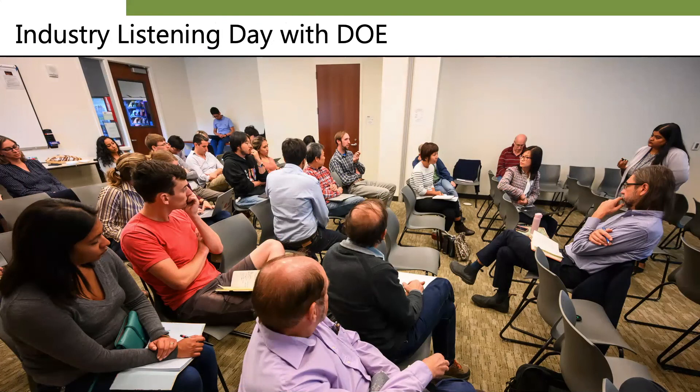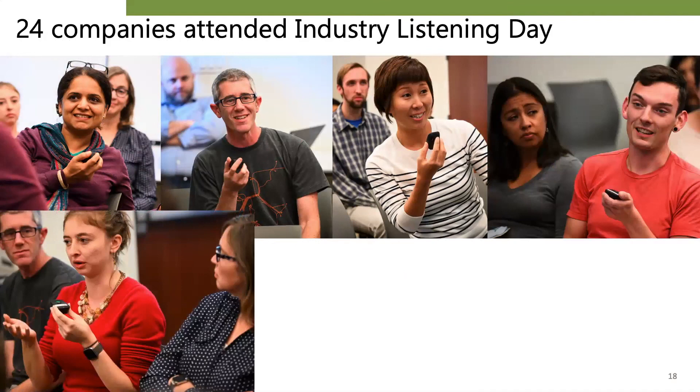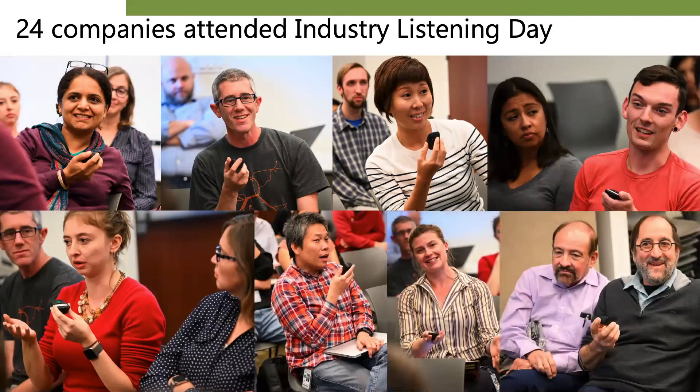We are very keen to receive feedback from our collaborators. Our inaugural industry listening day offered a forum for learning exactly how the ABPDU and the Department of Energy can best support the still young biomanufacturing industry. Over 24 companies attended this event. We had a diverse group of people representing diverse companies, products, and perspectives. It was very interesting to see common themes develop among them, and we are actively addressing the issues which arose in this meeting, such as developing and providing open-source virtual instrument controller software through abpdu.lbl.gov.